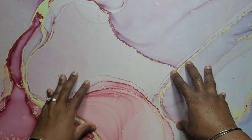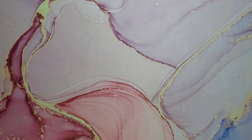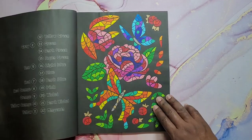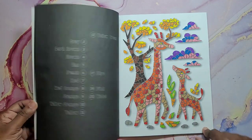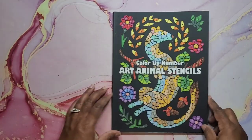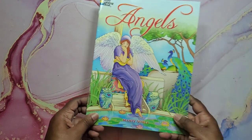Hey beautiful people, this is your girl T and I'm back for number seven of the updated coloring book stash — adult coloring book stash. We're going to start with the colored-in books. First up is Color by Number Art Animal Stencils. These are color by number — you just fill in the color they tell you, and they're pretty fun, very simple, and easy. This one was done with colored pencil.